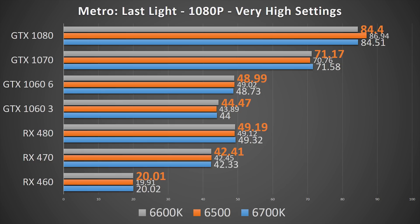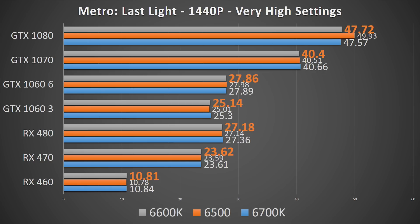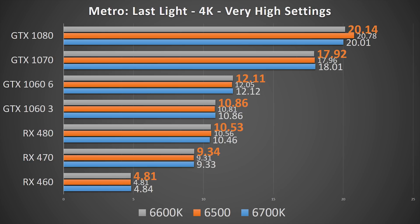Metro Last Light is a game that performs the same on the i5-6500 as it does on the 6700K, so overclocking the 6600K does nothing to any of the GPUs. Every card performs within a margin of error regardless of the type of quad-core CPU on the system.